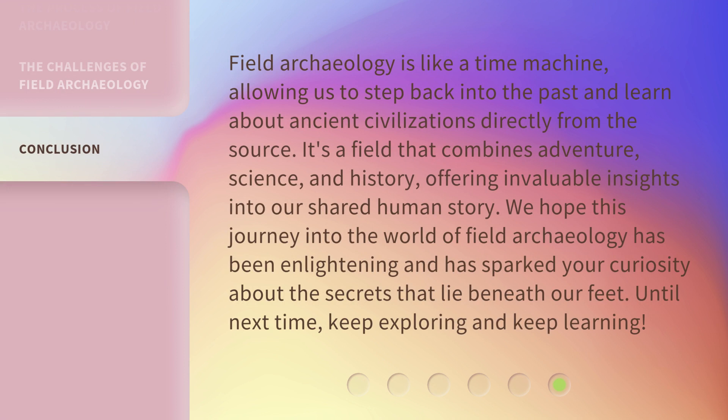Field archaeology is like a time machine, allowing us to step back into the past and learn about ancient civilizations directly. It's a field that combines adventure, science, and history, offering invaluable insights into our shared human story. We hope this journey into the world of field archaeology has been enlightening and has sparked your curiosity about the secrets that lie beneath our feet. Until next time, keep exploring and keep learning!